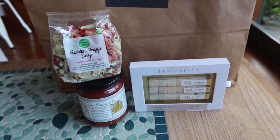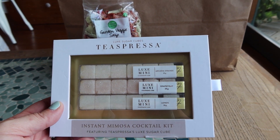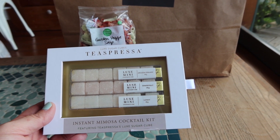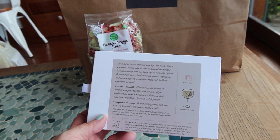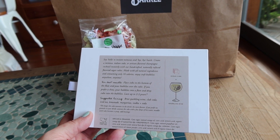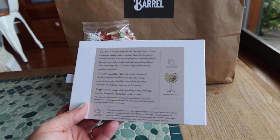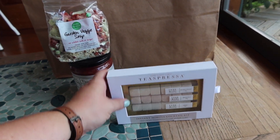I wasn't paying attention to prices and didn't realize how expensive these were, but I've seen them on Facebook and Instagram ads and they looked really cool. Kira, a friend coming to town, and I are having a little girls' weekend, and I thought this would be really fun — it's an instant mimosa cocktail kit, luxe sugar cubes. You place the cube in the bottom of the flute, pour bubbly over the cube, and that's your drink — 16 calories per cube. Suggested pairings include brut sparkling wine, club soda, iced tea, lemonade, margaritas, vodka and soda. I'm excited to try these!